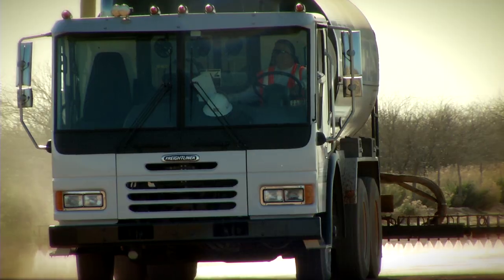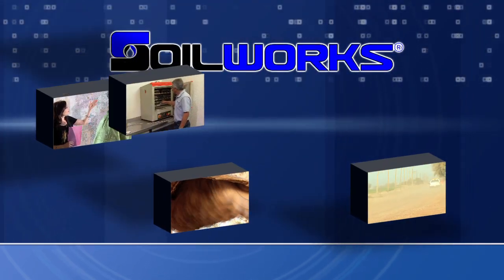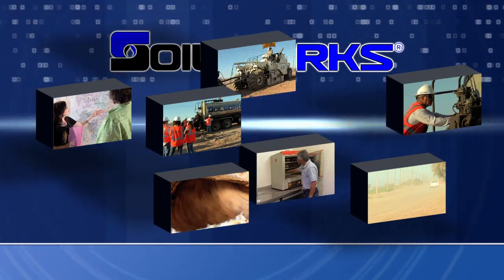I don't feel like there's anybody doing what we're doing in the marketplace today. An unwavering focus on meeting the customer's needs, a line of performance-proven products, and a commitment to lifelong innovation makes Soilworks the obvious choice for soil stabilization and dust control.